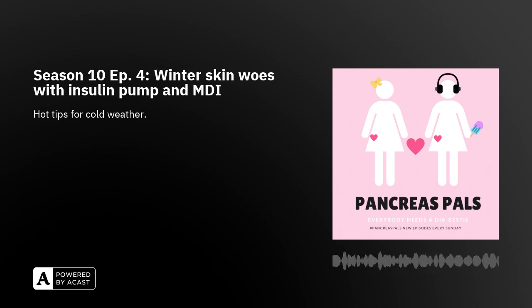Follow us on Instagram at Pancreas_Pals, follow us on Facebook at Pancreas Pals PP, and email us at PancreasPals123@gmail.com. Slide into our DMs or emails — we love hearing from you guys. All right, have a great week!